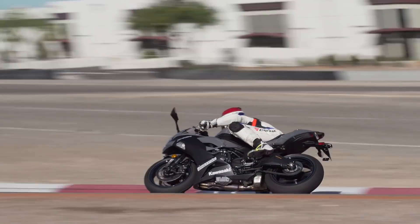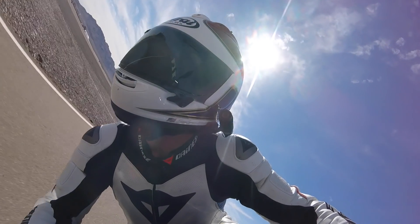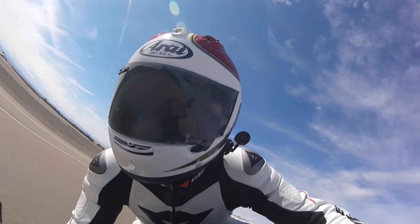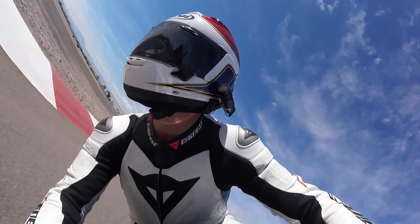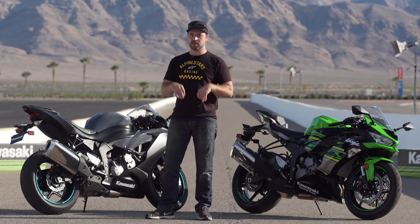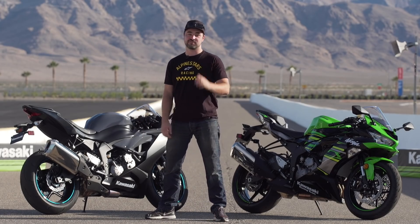That braking stability is one thing I love about this bike — you can plough the front end in. Yesterday we were running the brand new Bridgestone S22s, and we'll have a test on those a little bit later in the coming months. Today we were running the Bridgestone R11 track tyres, which I love — awesome tyre. Combine the stability of the front end with really good tyres and you can just chuck the thing into corners. It's awesome fun.